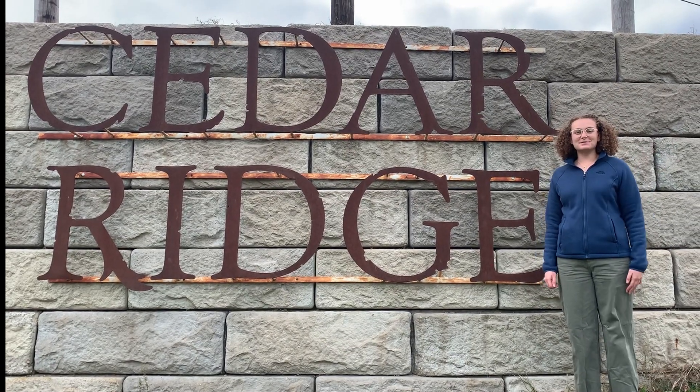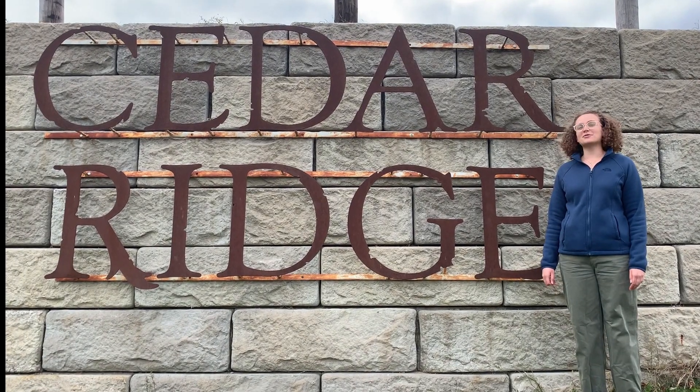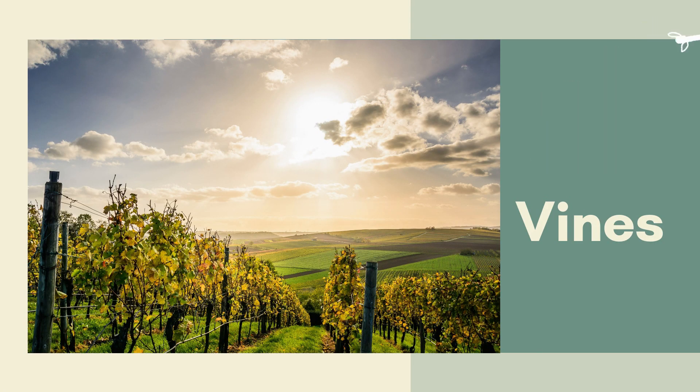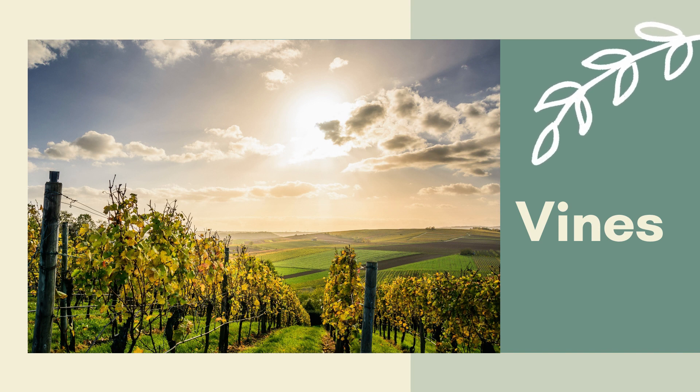I am here at Cedar Ridge because today we're gonna learn about grapes. Like tomatoes or pumpkins, grapes grow on long spindly vines.